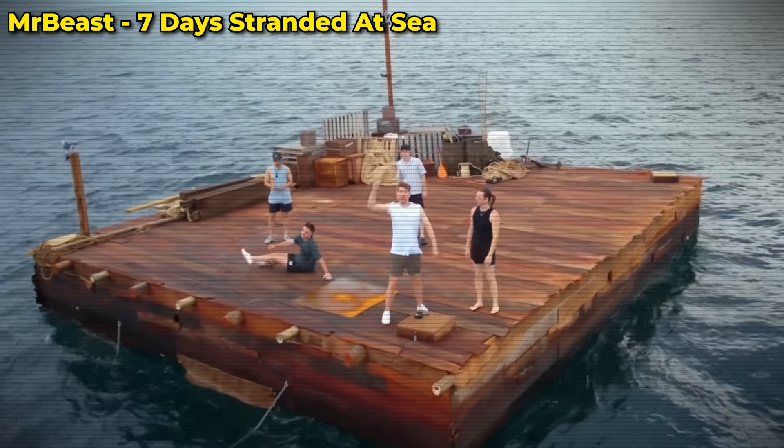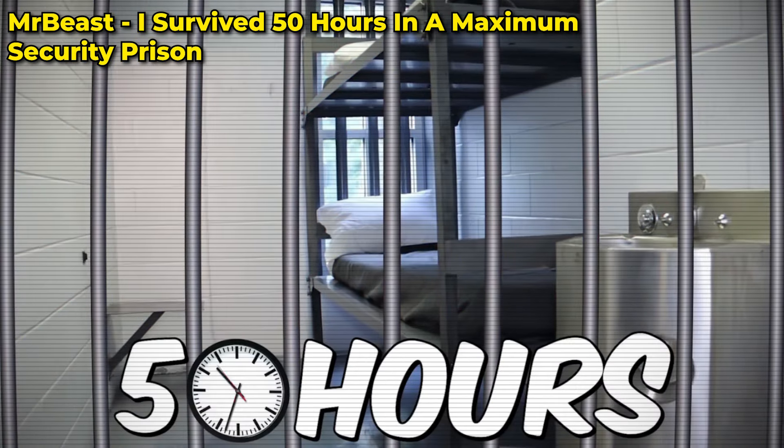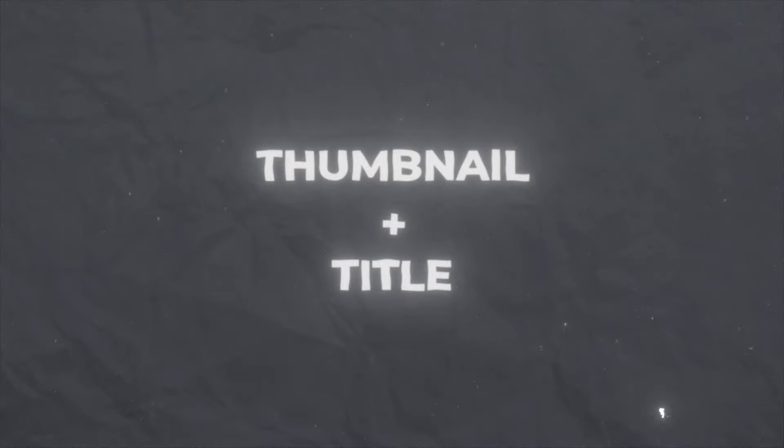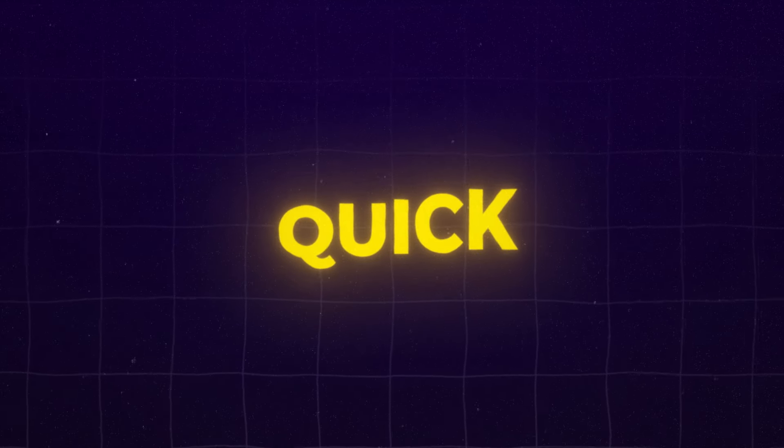Think of them as the welcome mat and front door to your video. They've got to be spot on, because if you're not inviting, nobody's coming in. And this combo isn't just a warm-up act — it's the headliner that gets people to the show. Nail that and you've just won the first half of the battle. Think of them as your video's handshake to the world. They've got to be firm, quick, and make an impression.